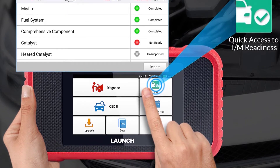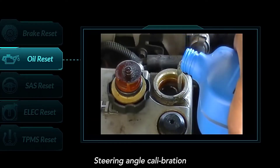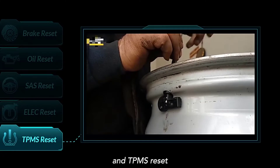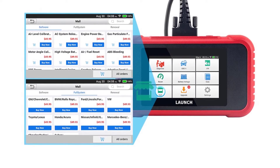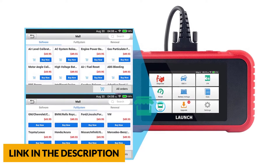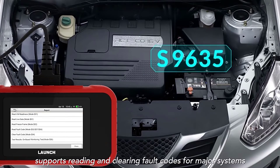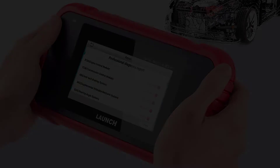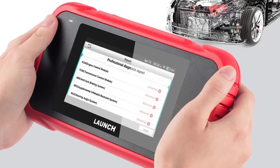The Launch CRP123 EOBD2 Scanner works on 12-volt cars to diagnose OBD2, SRS, ABS, engine, and transmission systems — read and clear fault codes, turn off the MIL, ABS, SRS, engine, and transmission warning lights. In addition, it can auto-recognize VIN and perform all 10 modes of OBD2 tests: live data stream, read freeze frame data, view readiness status, O2 sensor test, onboard monitor test, component test, and retrieve vehicle information. The CRP123 EOBD2 shows live data 4-in-1 to help customers better analyze abnormal parameters.